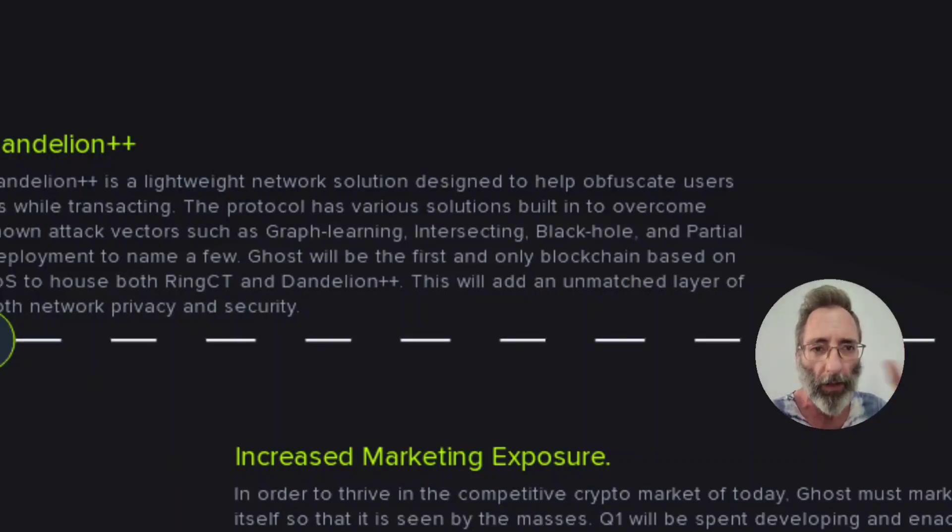There's a lot of stuff on this roadmap. I just wanted to point out the first item, Dandelion++, which I'm really excited about.